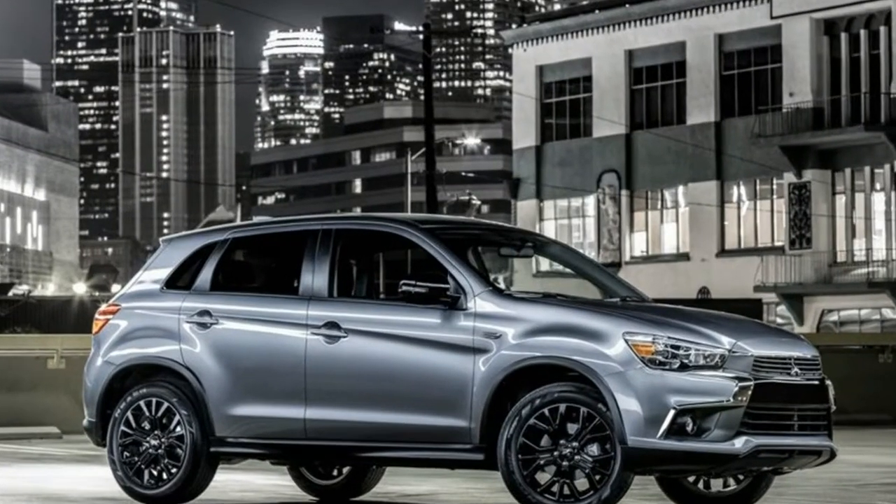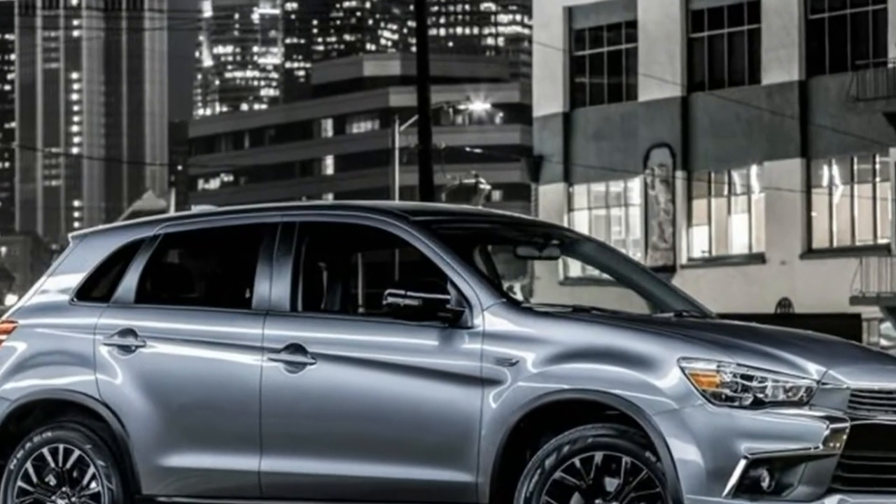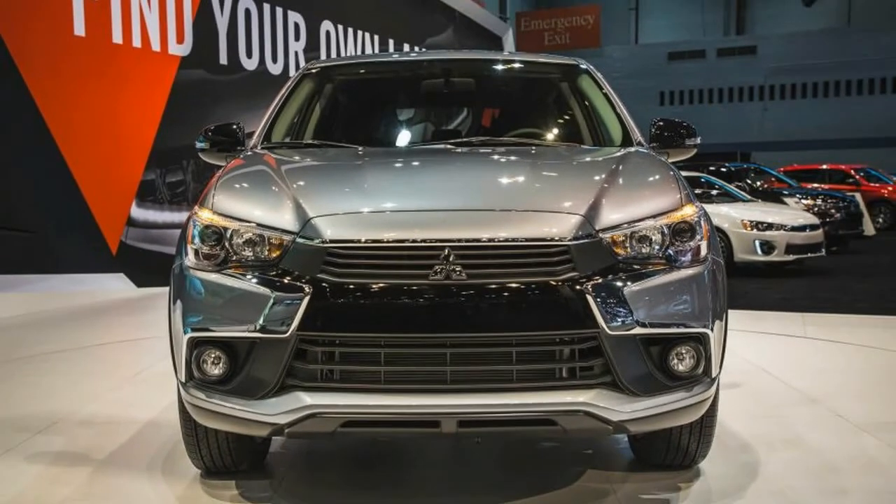But to help peak interest in the brand until that happens, Mitsubishi is adding a price-friendly limited edition Outlander Sport, rolling it out at the Chicago Auto Show.